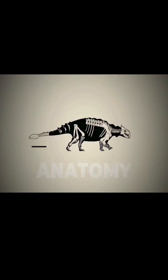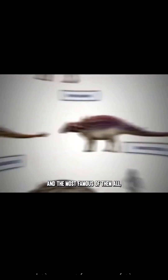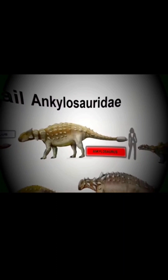Today we're diving into the anatomy, evolution and raw power behind one of mother nature's most brutal inventions and the most famous of them all — the one that turned this tail into an icon: the Ankylosaurus.